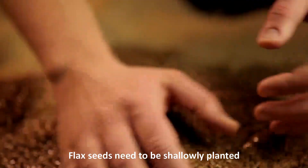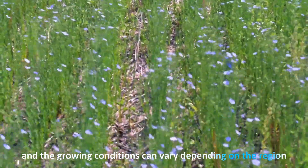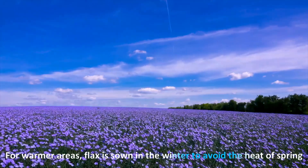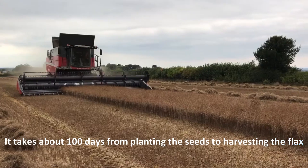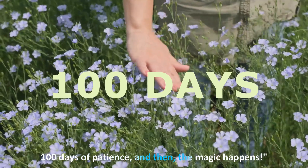Segment two: Flax cultivation. Flax seeds need to be shallowly planted, and growing conditions can vary depending on the region. For warmer areas, flax is sown in the winter to avoid the heat of spring. It takes about 100 days from planting the seeds to harvesting the flax — 100 days of patience, and then the magic happens.